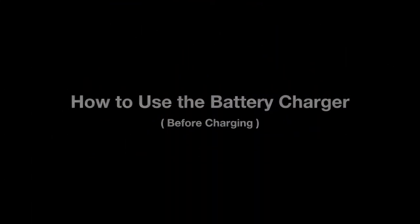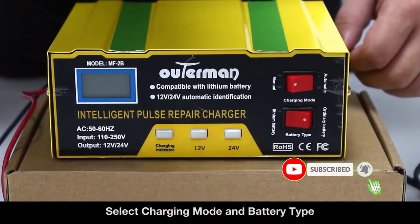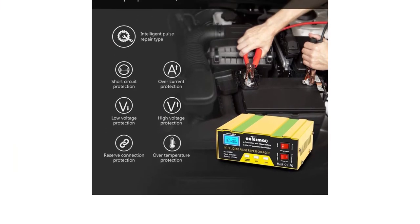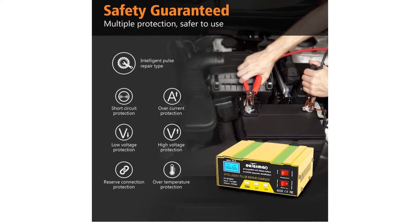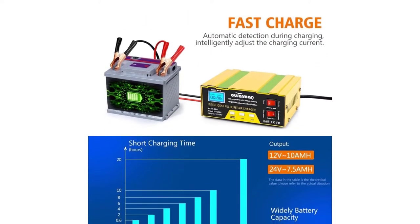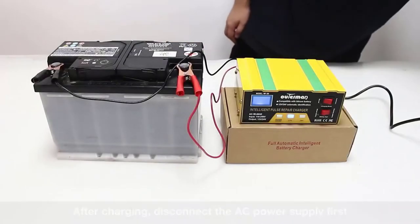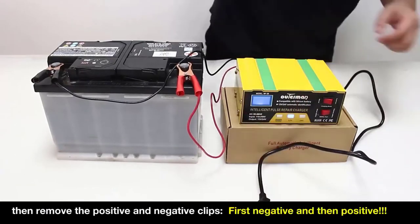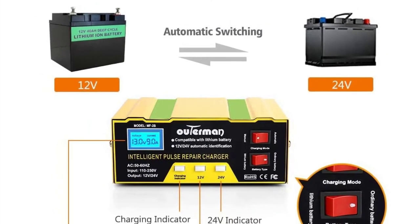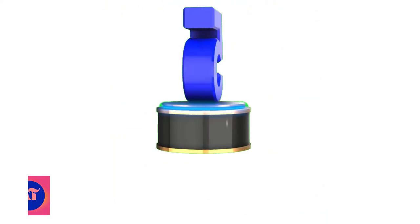Input voltage: 100-240V AC. Battery range: 12V-10AH max, 24V-7.5AH max. It automatically adjusts the charging current, making it easy to deal with a variety of harsh voltage environments and quickly charge the battery. Suitable for charging any lead-acid flooded wet, gel, calcium-type deep cycle, VRLA 12.4-12.8V polymer, lithium, maintenance-free, and AGM batteries of capacities up to 6-105AH. In automatic mode, the battery charger will automatically power off when your battery is fully charged, avoiding any dangerous situations.